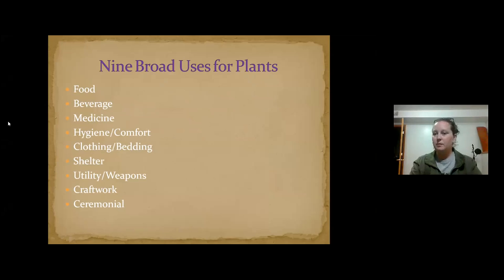This is a list of the different ways you can use plants: food, beverages, medicine, hygiene, comfort, clothing, bedding, shelter, utility weapons, craft work, and ceremonial items. Over the years, people have almost been scared away from using wild plants, but recently there's been a resurgence. I hope to demystify those things — it's not as scary as some let on, but you do have to be careful and know what you're doing.